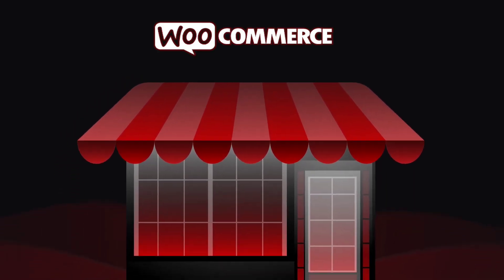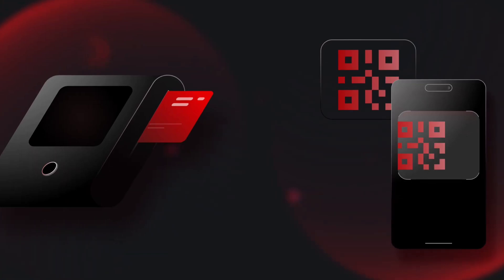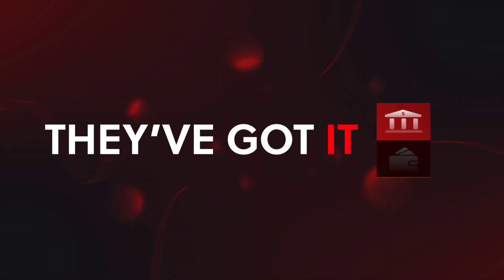Imagine this. Your merchants, whether they're small business or WooCommerce store owners, can now accept payments effortlessly. You name it, they've got it. And here's the best part — they don't have to wait for days to launch their online stores.